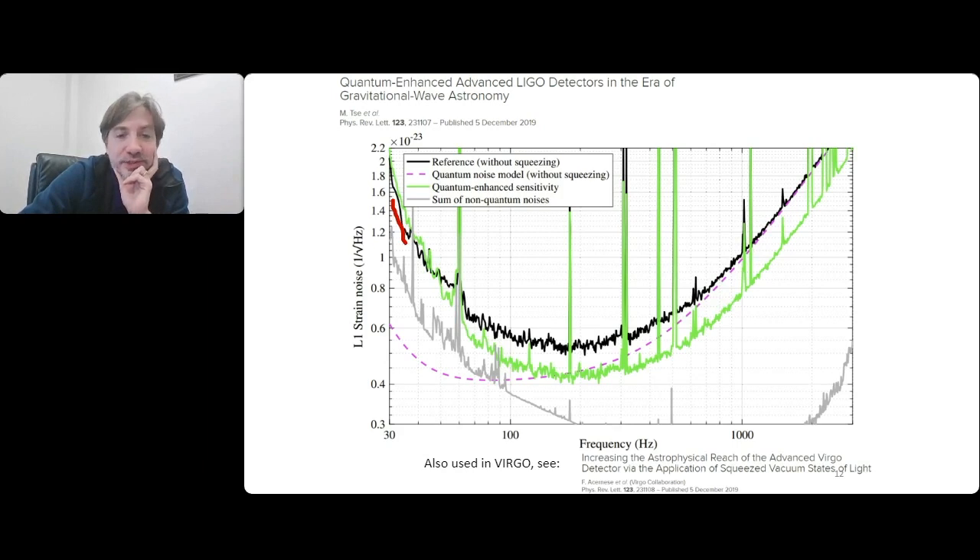In the future, you can actually make light which is phase squeezed at high frequency and amplitude squeezed at low frequency, so the green curve should go below the black curve at all frequencies. You can do this using a filter cavity - an optical cavity detuned from resonance. If you pick the properties of the cavity very carefully, you can make it transition between phase and amplitude squeezing in a frequency-dependent way so that you can reduce the quantum noise at all frequencies simultaneously. This is being constructed right now.